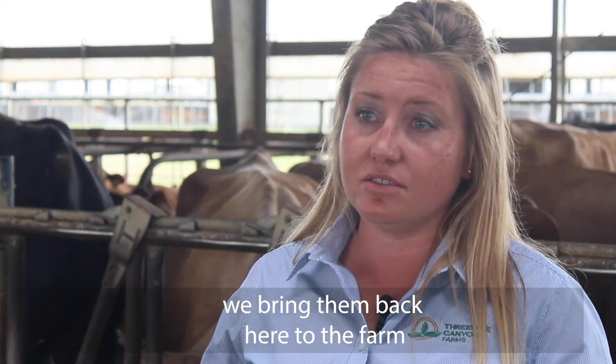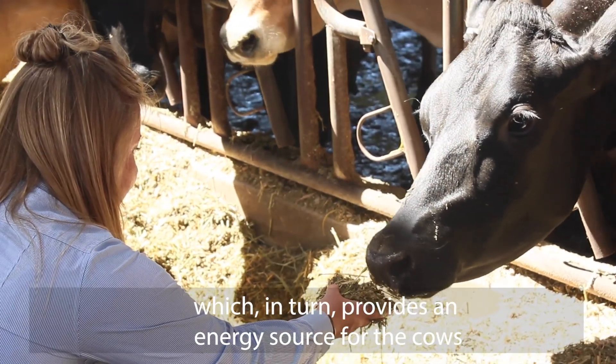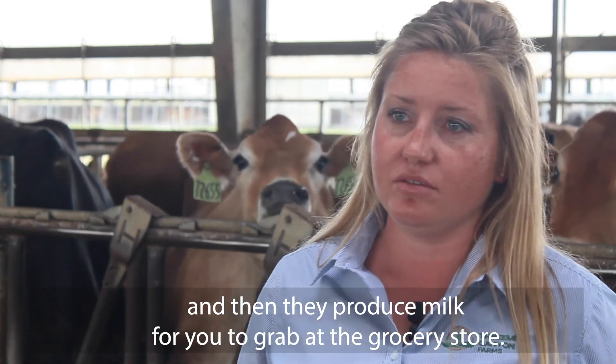we bring them back here to the farm and utilize those in our rations, which in turn provides an energy source for the cows, and then they produce milk for you to grab at the grocery store.